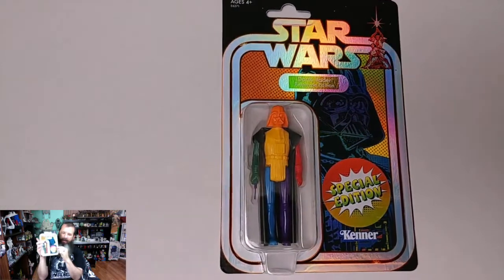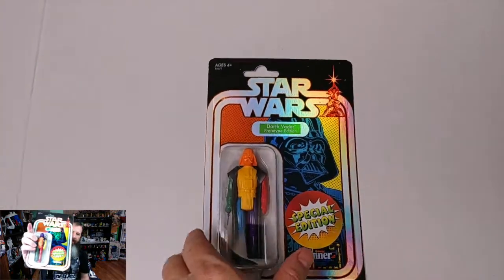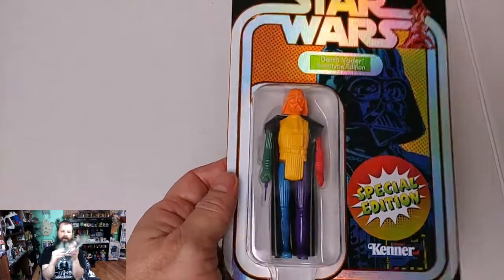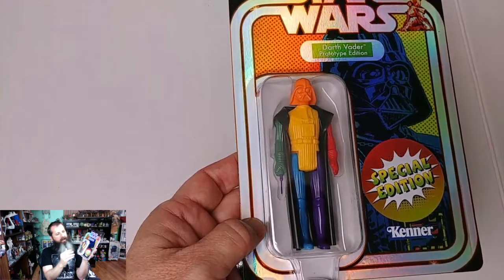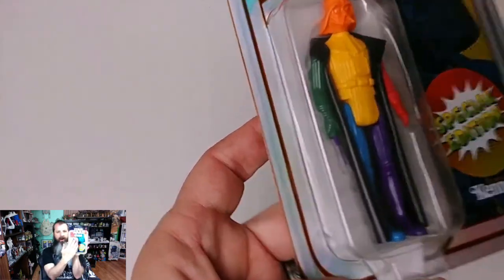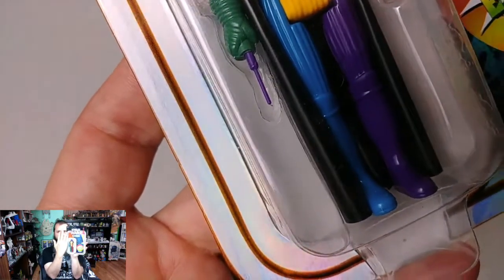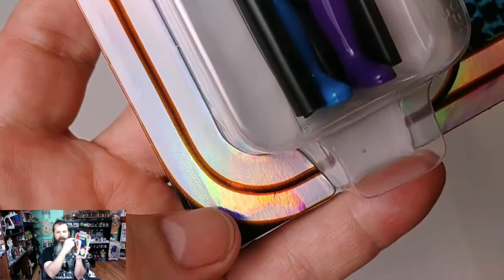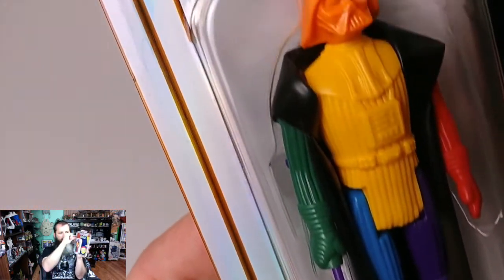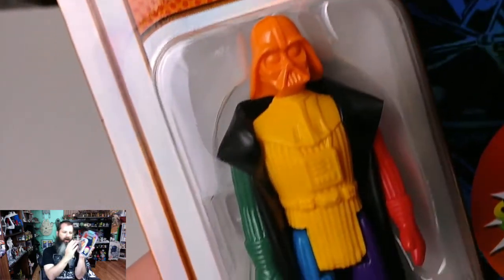Both sides foil. It also has a sticker on it — I like this sticker. The special edition. This sticker looks pretty cool. The way they did this is pretty fascinating: they didn't put the bubble on top of the card. It's basically two cards put together. And the lip of the bubble...